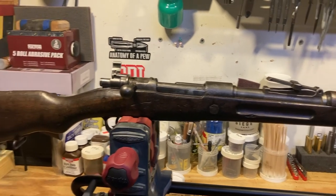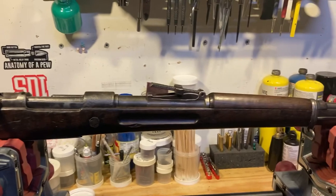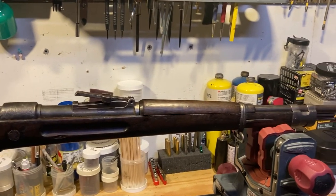We're going to restore this as best we can, see if we can get it to shoot safely, and then we'll get it back to the customer.